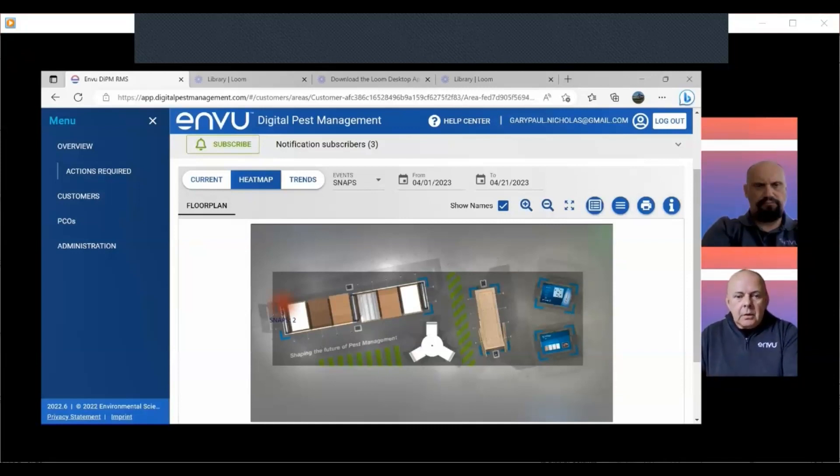Time efficiencies and cost efficiencies are of benefit to both us and our customers. That's a quick overview of how the digital innovation brings value to the pest control industry — why the data is important, and a glimpse of a couple of features of the Envu DPM system and how it will benefit customers and professional pest controllers going forward. Richard: Thanks, Gary — that was really informative. Do you have any real-life examples or case studies where this has been put into practice?